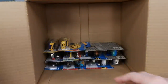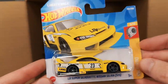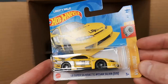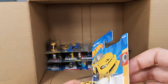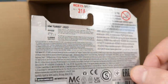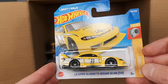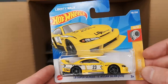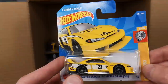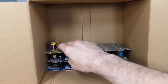Another Batmobile as predicted. And here's another reason why I got this case — the Liberty Walk Super Silhouette Nissan Silvia S15, absolutely gorgeous. Again, only one in this case. Maybe not as popular as the Audi Quattro in Europe, but still a lot of people will go after this. I'm inclined to keep this carded for the thumbnail photograph.